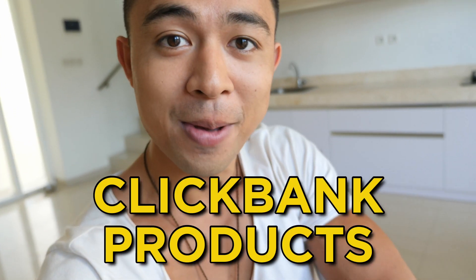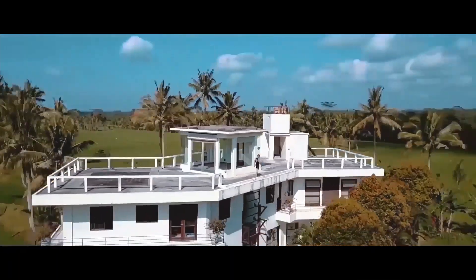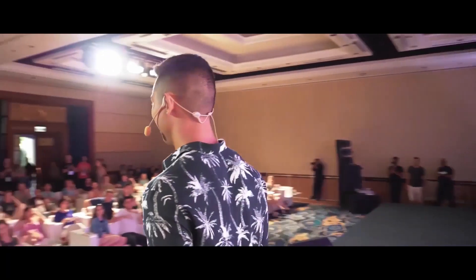In this video we're revealing how to promote ClickBank products without a website, with paid traffic, and how complete beginners are earning $100 to $700 a day with this new method.